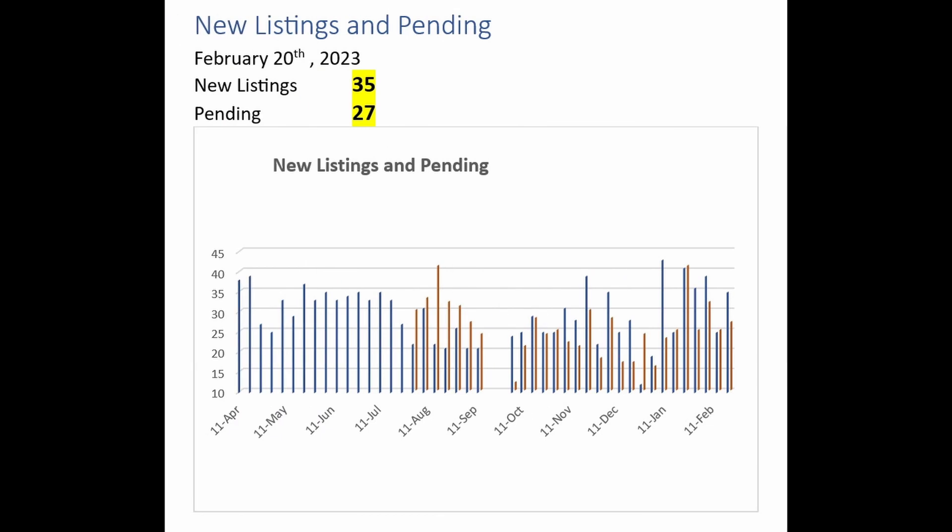Here we take a look at new listings and pending home sales to get some idea of how many properties are entering and leaving the market every week. This week there are 35 new listings and 27 homes went pending. The new listings are the blue bars and the pending home sales are the orange bars.